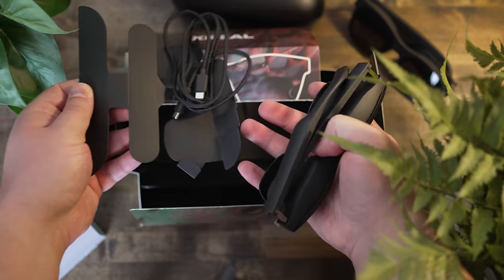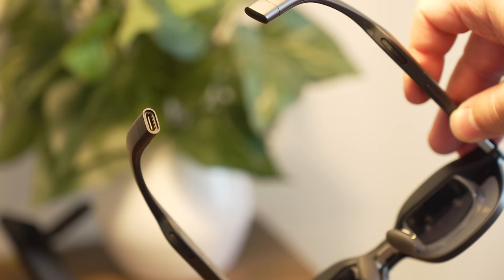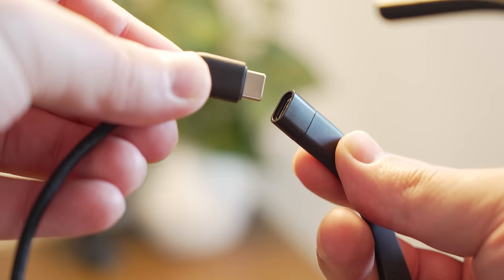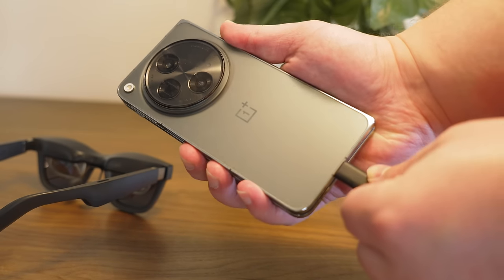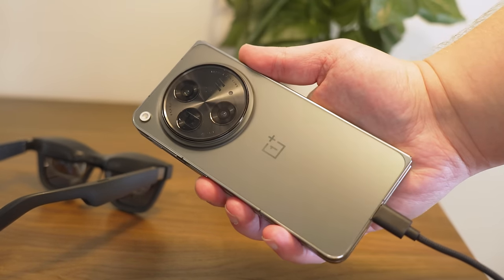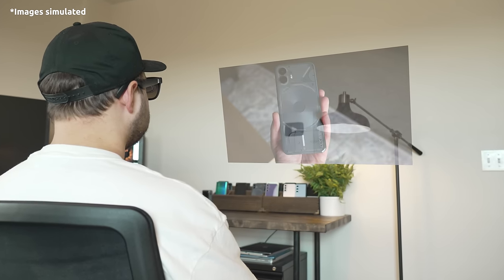You might be wondering what you can actually use these with. When you unbox them, they come with a braided USB-C cable that plugs into the back left arm of the glasses. You can take the other end and plug it into any USB Type-C device that supports display out over Type-C. The simplest way to experience these is just with your phone — you plug your phone directly in and it mirrors the display from your phone to the glasses.